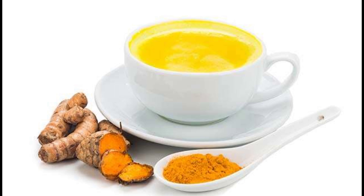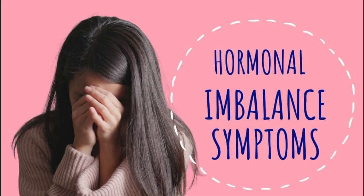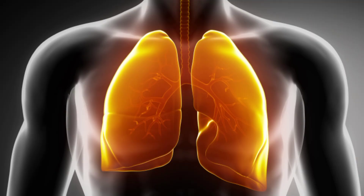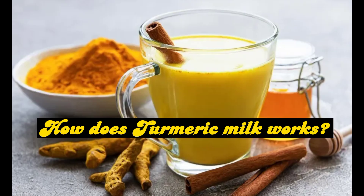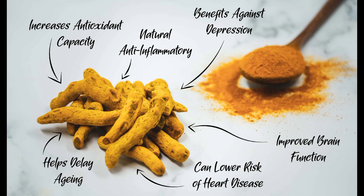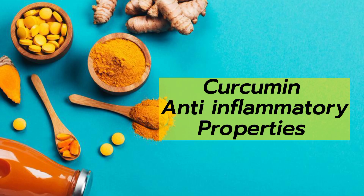Turmeric and milk act as a blood purifier, removing hormonal, digestive, kidney, liver, and even respiratory issues from your body. Now we'll discuss the mechanism — how does turmeric milk or haldi doodh work? Turmeric contains an active component called curcumin, a natural polyphenol known for its antioxidant, anti-inflammatory, anti-mutagenic, antimicrobial, and anti-cancer properties.